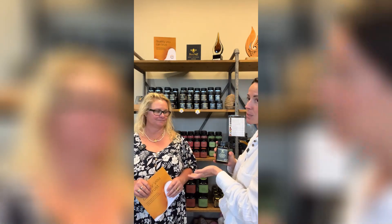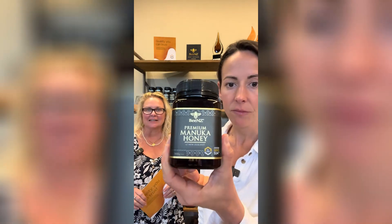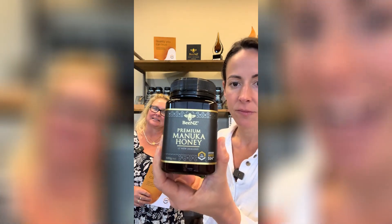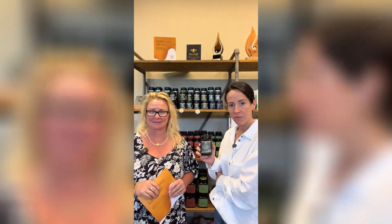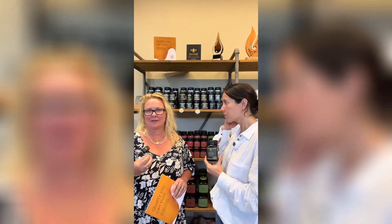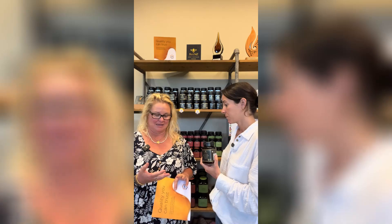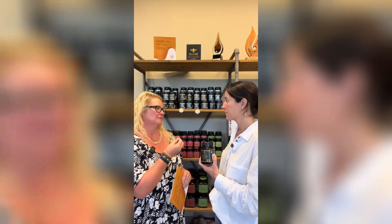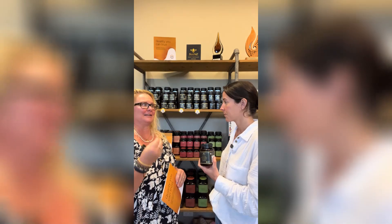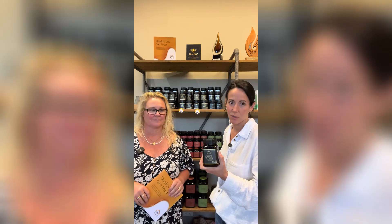Manuka is an indigenous honey to New Zealand. In the 80s, extensive scientific research was done to identify what makes manuka special. It's been found to have amazing bioactives — it acts as antibacterial, anti-inflammatory, and has immune-supporting bioactives adding to all the goodness of honey. So not only is it a natural sweetener, it has those extra health benefits as well.